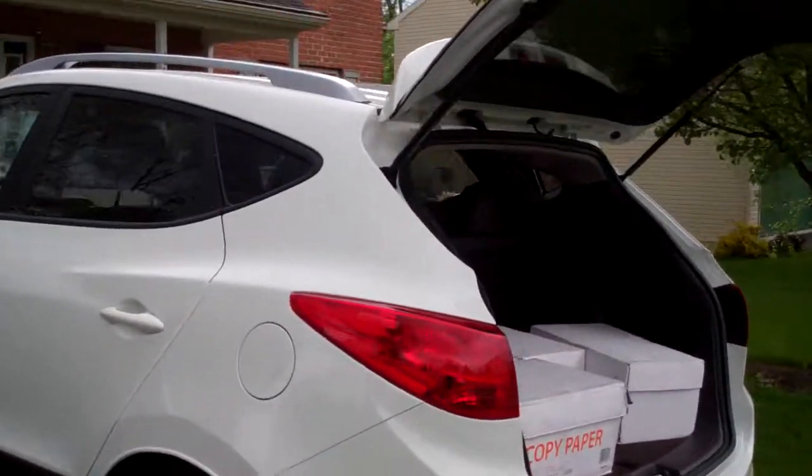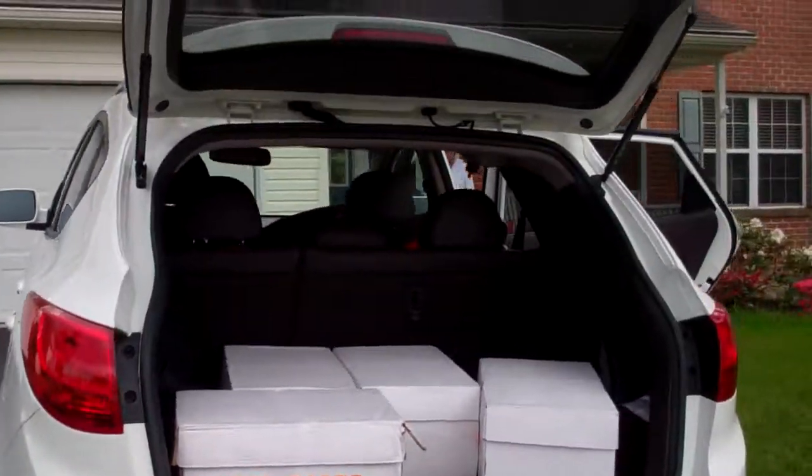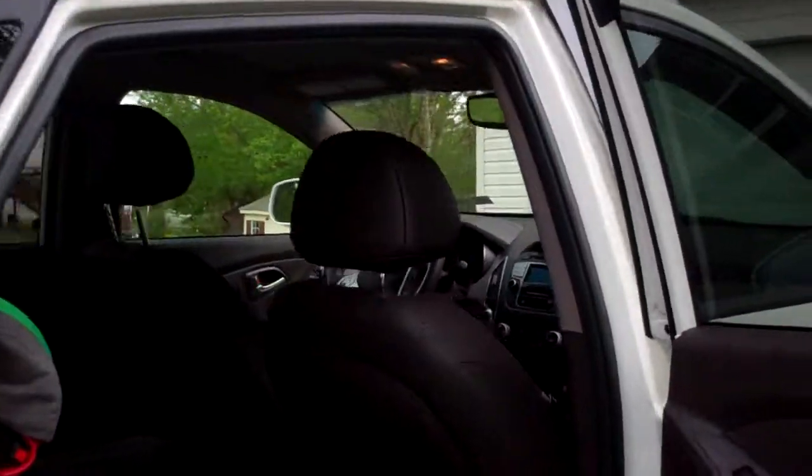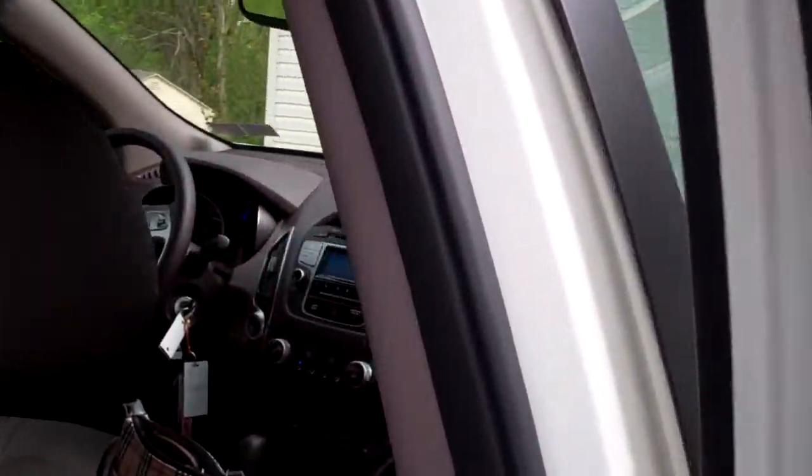Hi everyone, it's Jackie Hoffman for the Freedom Hyundai from the Freedom Auto Group. Today we're going to learn a little bit about the Tucson and how spacious this baby is.